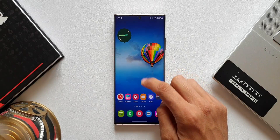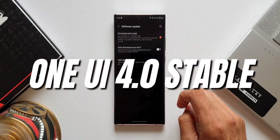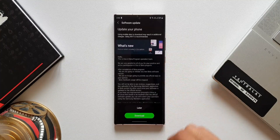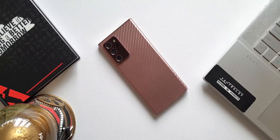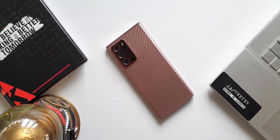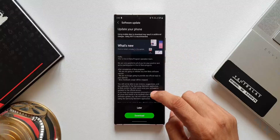What's up guys, welcome to iPex, thanks for tuning in. I've got some exciting news — Samsung has started pushing the OneUI 4.0 stable version, which is based on Android 12, for the Galaxy S20 series and Note 20 series. The device I've got here is the Note 20 Ultra, the Exynos variant.